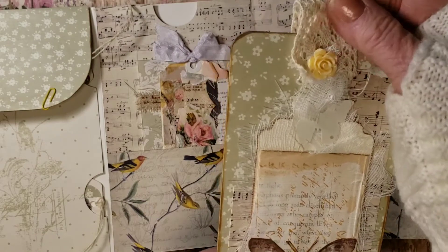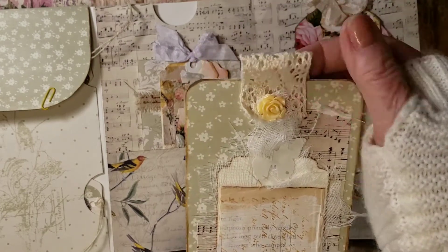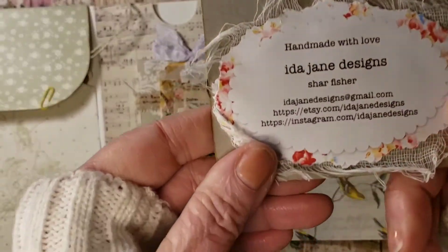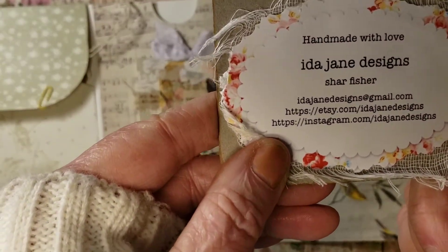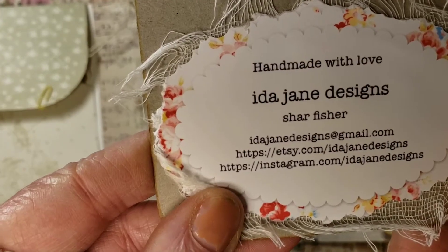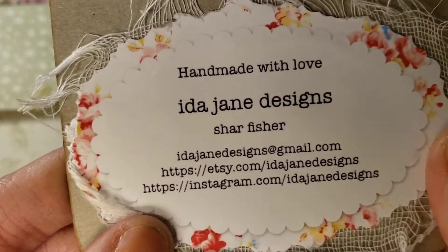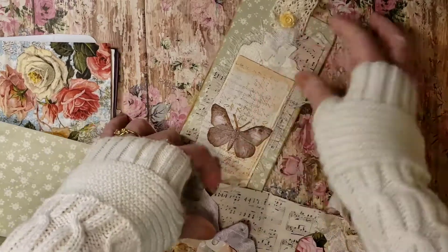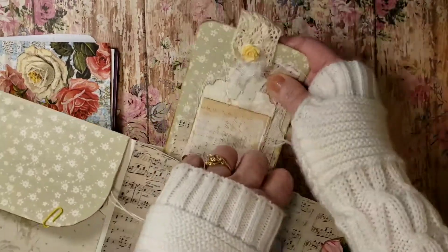And this trim here, like a crochet trim with a resin rose. And this is Ida Jane Designs. Her Etsy shop is Ida Jane Designs, so check that out. Nice. Love it all. So pretty.